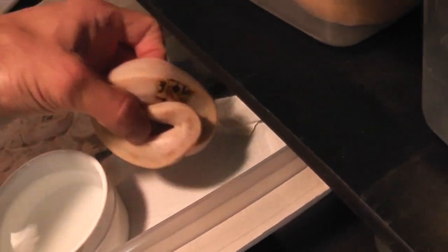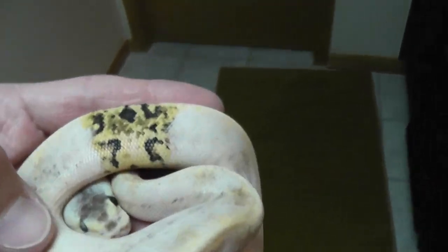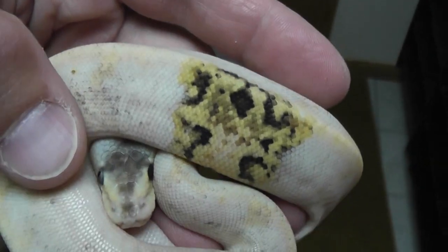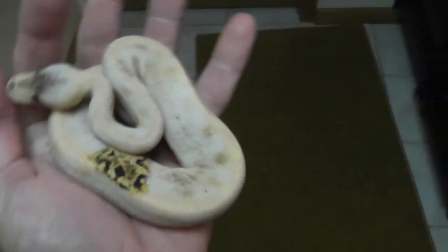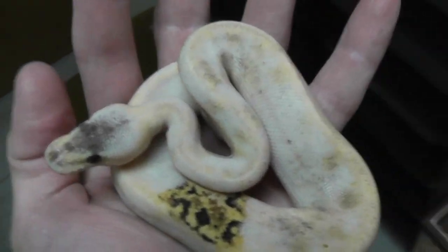And then we got this pastel champagne that I held back — female, two-gene female. Cool paradox spot. She's got a black eye and a blue eye, which is really cool. I don't know if you'd say she has two paradoxes or she is a paradox. I think she's really cool and she's staying with me. Whether she ever breeds or not, that's a pet that I'm always going to love.